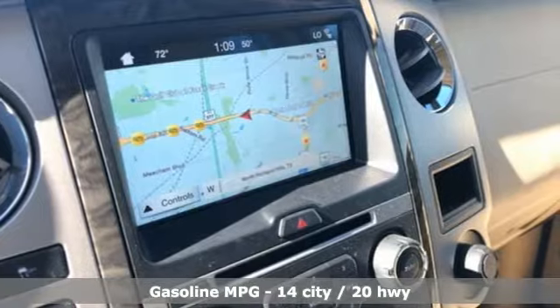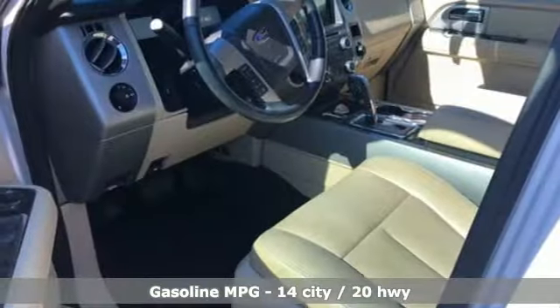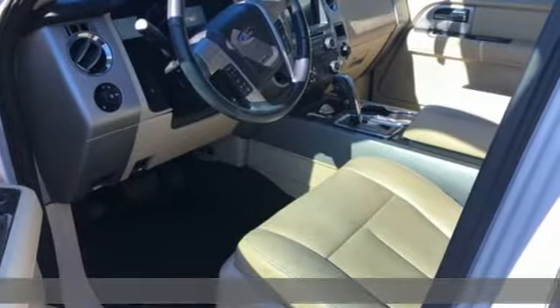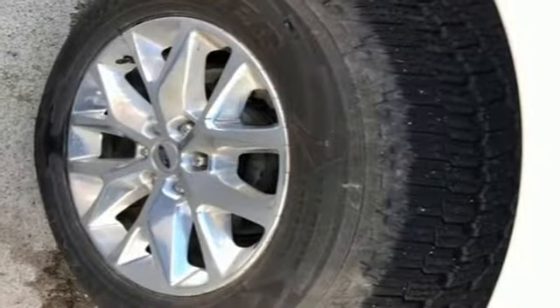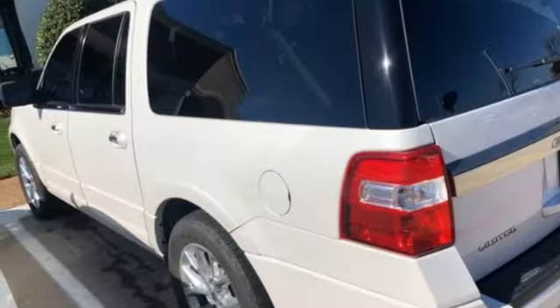It comes with the features you need and, better yet, want. Streaming audio. Power heated mirrors. Heated and ventilated leather bucket seats. Auto-dimming rearview mirror. Doors and push-button start proximity key. Dual-zone climate control.